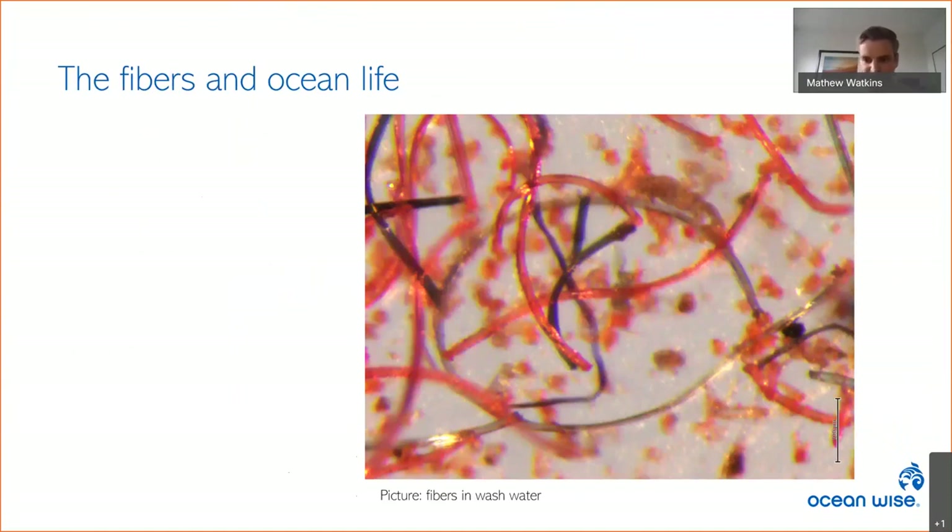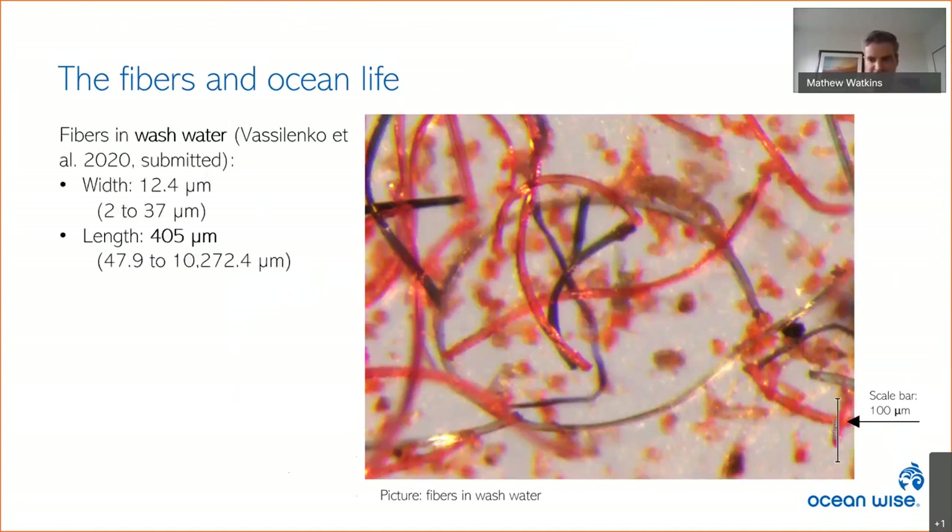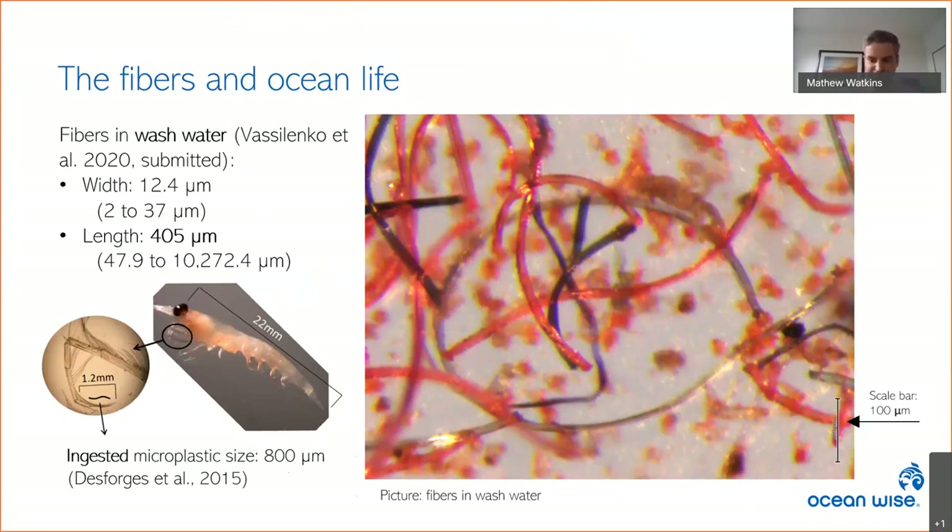This photo shows typical fibers shed by a textile. The scale bar is 100 microns, about the width of a human hair. The average particle shed from the 37 textiles was 405 microns long, ranging from roughly 48 to 10,272 microns. In a previous study, our lab looked at zooplankton — the average microplastic found in these small animals was 800 microns. Given their size, many microfibers shed by the textiles are bioavailable to zooplankton and may get entangled in their appendages or stuck in the digestive tract. Near the bottom of the food web, zooplankton are an important food source for larger animals.